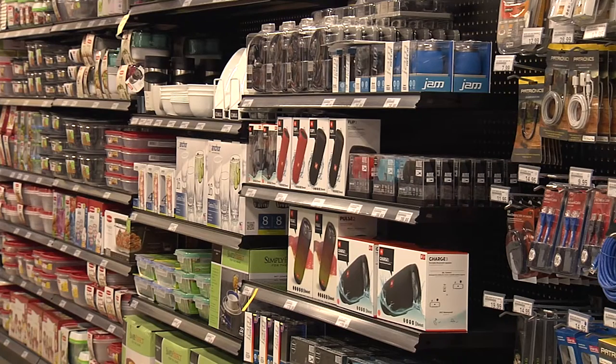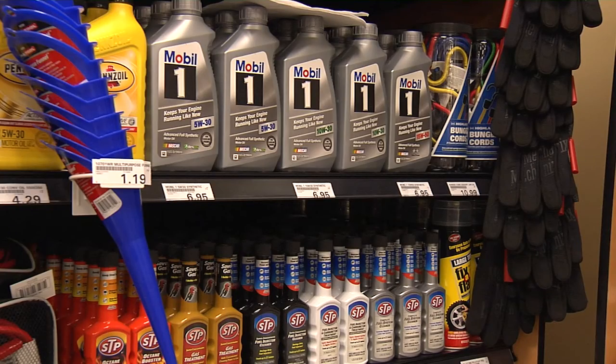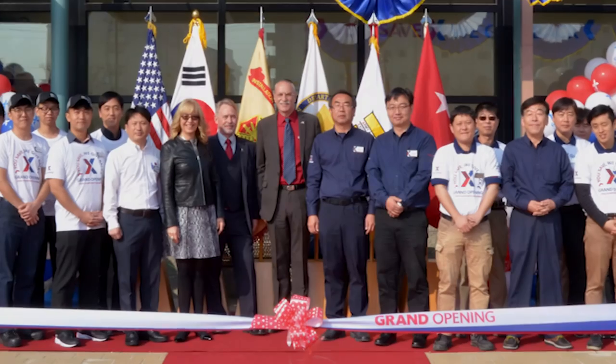We're decompressing the space and the services that are being provided in a centralized area downtown, and bringing them out here. This is a 7-Eleven type atmosphere convenience store, but we designate this as a troop store. It has all of those items you would have in an express store, except it also has added categories like small appliances, linens, automotive, socks, underwear — those things that are immediately needed by the soldier living in the dorms across the street.